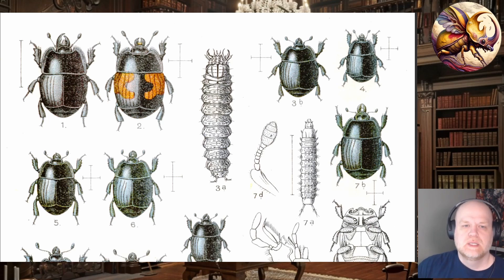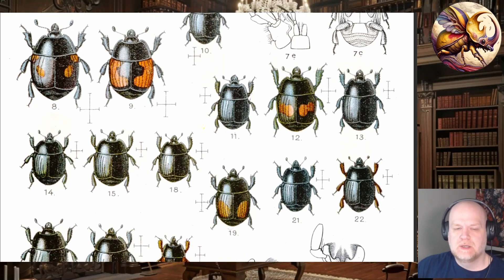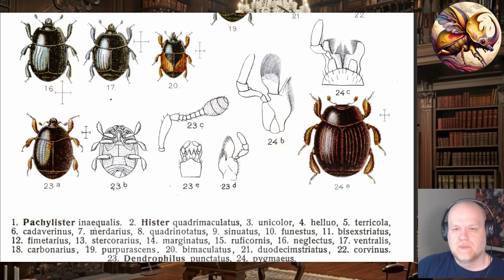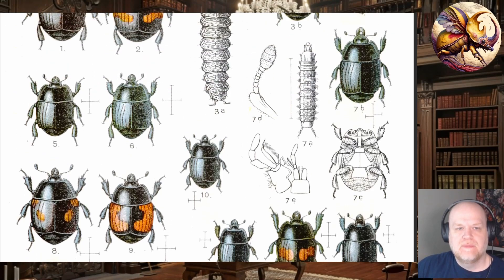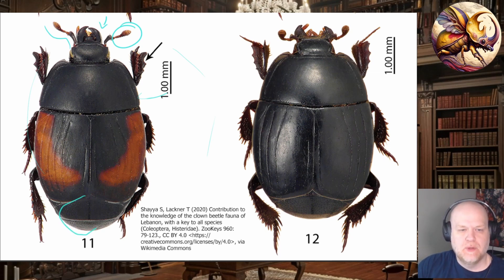There's a lot of variability in histerids. Some of them are extremely small — like one millimeter — but others can be a more regular small size, like the size of your pinky nail. They have a lot of characters in common. In real life they have some pretty distinctive characters: they frequently have projectile jaws, clubbed antennae — specifically clubbed and semi-elbowed antennae. They're usually fairly oval-shaped, pretty smooth ovals, sometimes quite shiny black, sometimes with colorations.